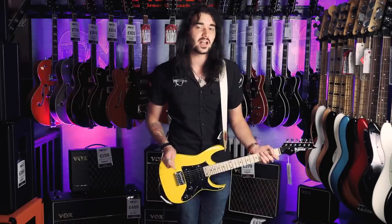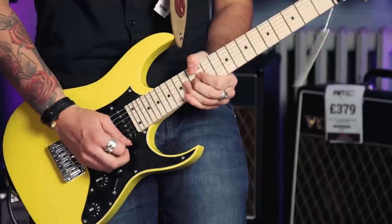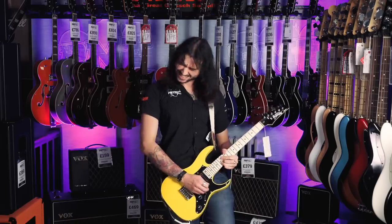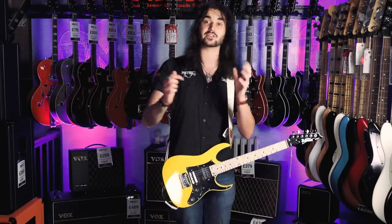And because it's a shorter guitar, there's less string tension, so you can get some crazy bends on the go. The Infinity R humbuckers are quite high output, which makes them great for rock and metal music.